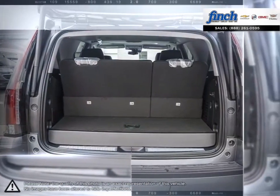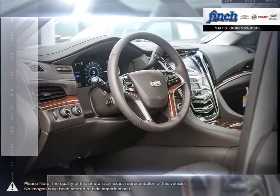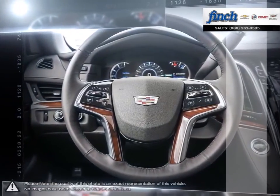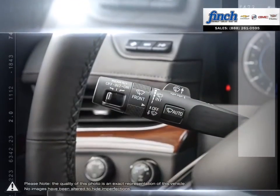Are you in the market for a great deal on a new or used Chevrolet, Cadillac, Buick, or GMC vehicle? Perhaps you're looking for competitive prices on vehicle service, parts, or detailing. No matter what your needs, you'll find no greater selection, professionalism, expertise, or satisfaction anywhere but at Fintz Chevrolet.